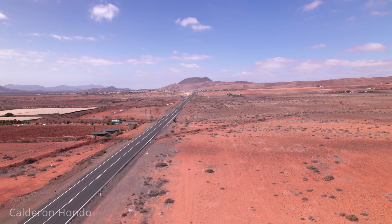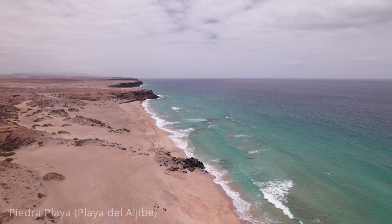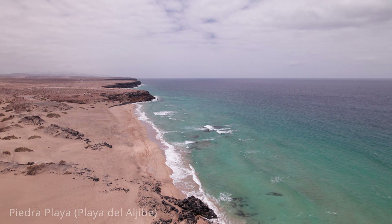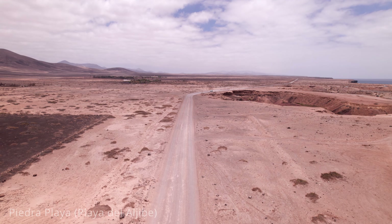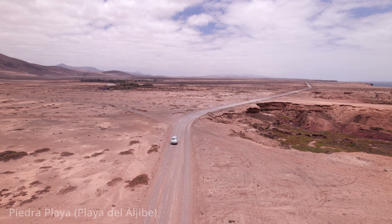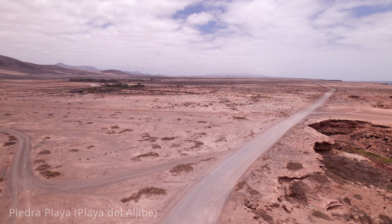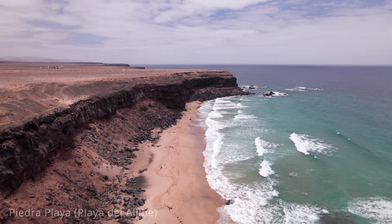You can also visit Piedra Playa, also known as Playa del Algebe de la Cueva, a stunning beach located near the town of El Cotillo on Fuerteventura's northwest coast. This expansive beach is renowned for its golden sands, dramatic cliffs and excellent surfing conditions. The beach stretches for about one kilometre. The powerful Atlantic waves make Piedra Playa a popular destination for surfers and kiteboarders, with consistent swells providing ideal conditions for both beginners and experienced riders. Several surf schools and rental shops in nearby El Cotillo cater to those looking to catch some waves.